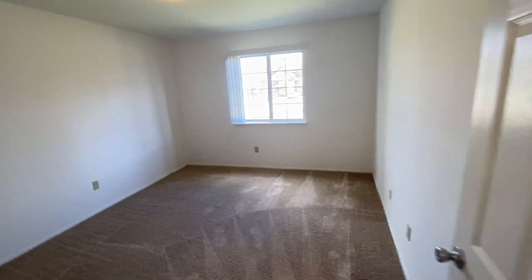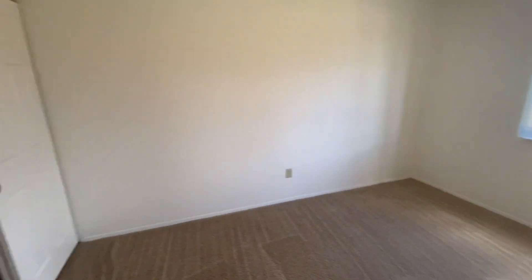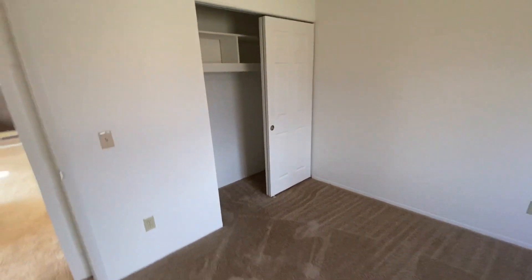Going into the second bedroom, again we have a window. As I turn around, we see our storage closet.